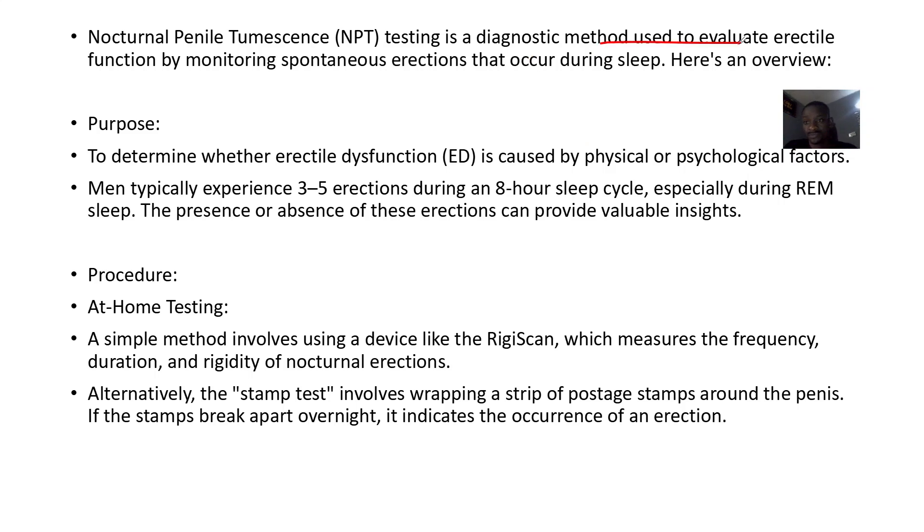NPTT works by monitoring spontaneous erections when you sleep. As a man, they always say the penis wakes you up — this is mostly in teenagers and adults. Even between sleep, before you wake up, your penis actually erects itself normally. This test determines whether erectile dysfunction is caused by physical or psychological factors.